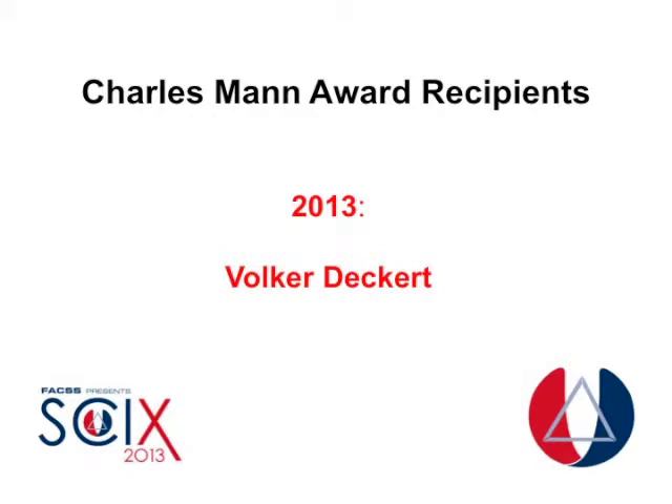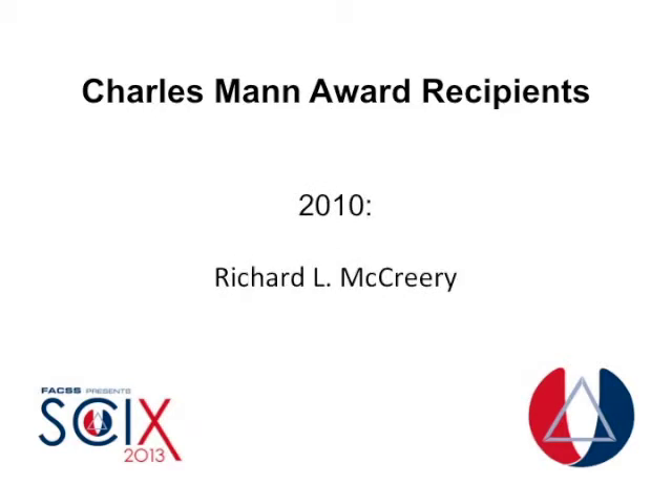You have published a number of studies recently using TERS to look at structures such as haemozoin crystals produced by the malaria parasite, cytochrome proteins of mitochondria, and amyloid fibrils. Is there a commonality to the types of structures that are good candidates to study with TERS?